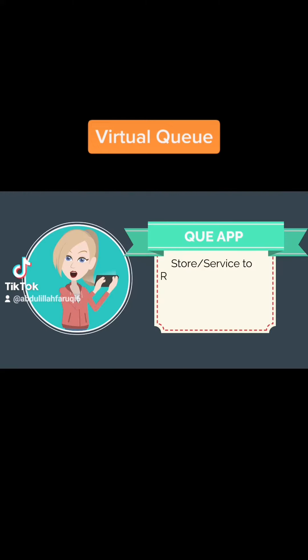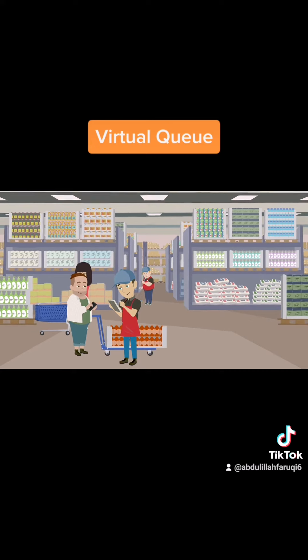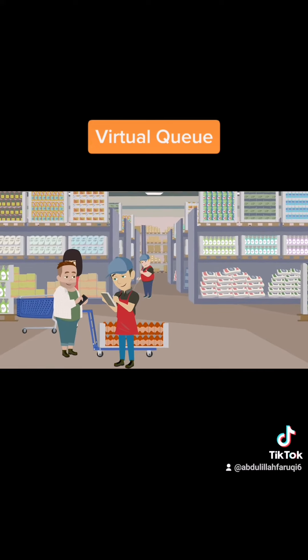Stores or service centers register by providing store or service name, address, country, city, and working hours. Define your customer limit in the store or service center and the average time for shopping or services.